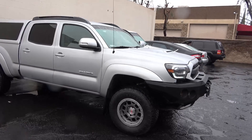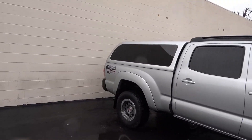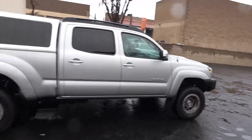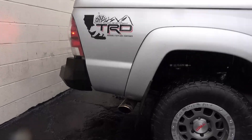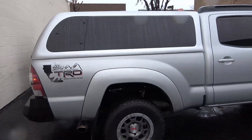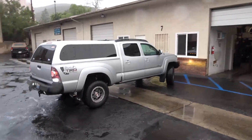For those of you who don't know, this is a 2012 Toyota Tacoma double cab long bed. We got a few modifications on this truck like the Icon suspension and the TRD cat-back exhaust, which sounds pretty good. We're going to roll this thing into the shop and get the oil change done and see if there are any other issues with the Tacoma.